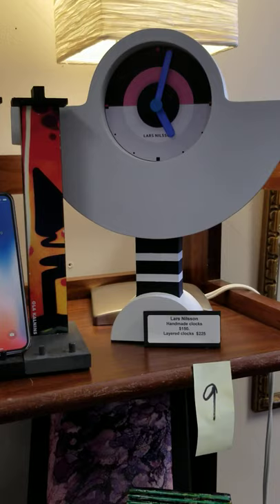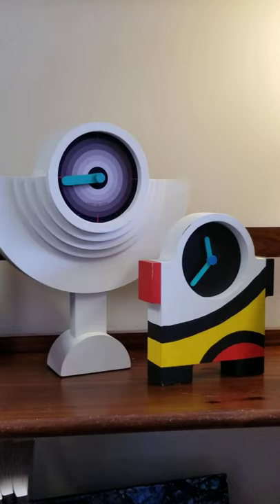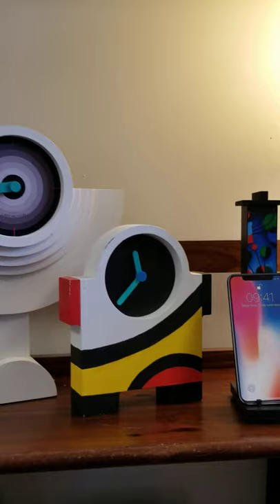Above this is Lars Nielsen. Lars is from Olivia — he's a wonderful Swedish clockmaker who works with wood. These are phone stands as well. These wonderful handmade clocks are $150, and the layered clocks like the one on the left are $225.